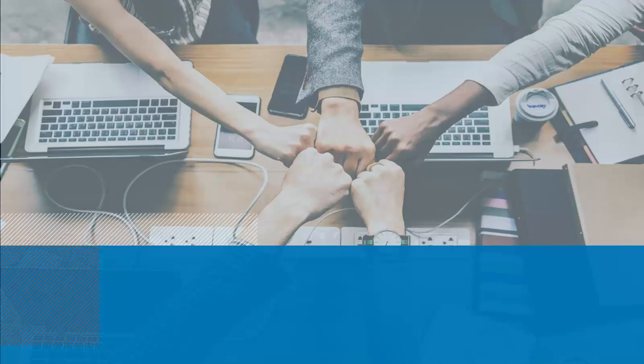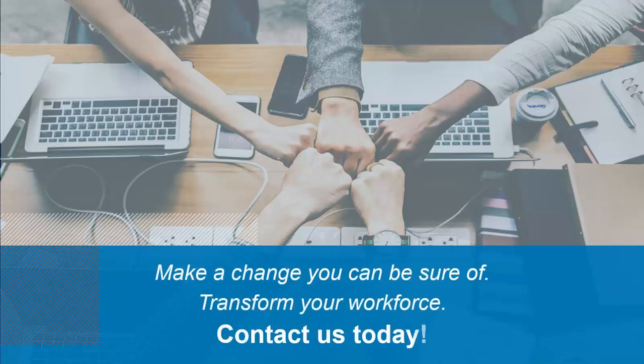Our new user interface is purpose-built to handle the complexities of your workforce today and in the future. Tap into new levels of productivity and engagement you never thought imaginable. It's time to make a change that you can be sure of. Let us help you transform your work experience and make your job easier. Contact us today for more information.